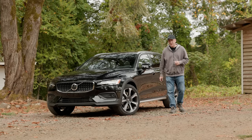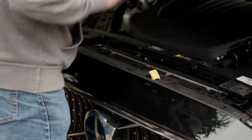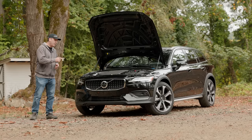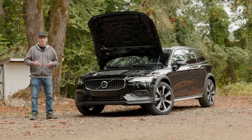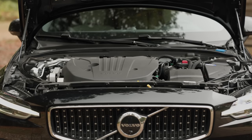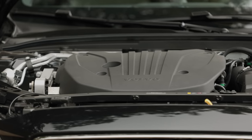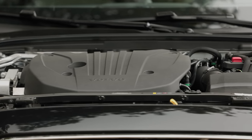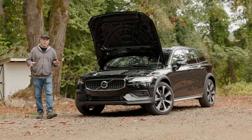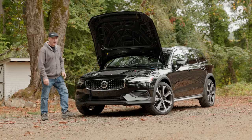There will be three powertrains available. What we have here is the middle one, called the B5: a two-liter four-cylinder with a turbocharger and mild hybrid system. Total system output is 247 horsepower and 258 pound-feet of torque. The EPA rates the setup at 23 miles per gallon in town and 30 on the highway.